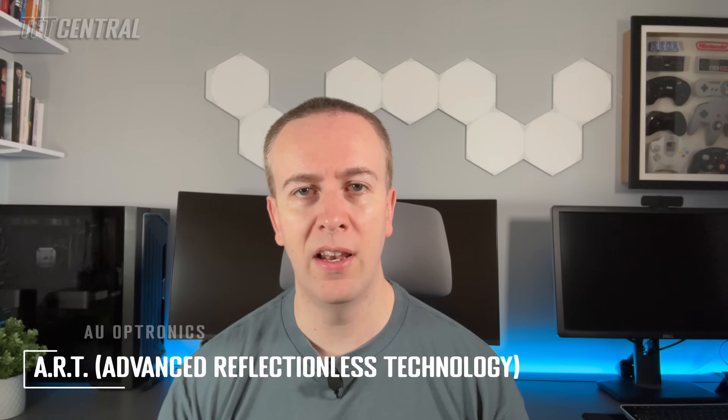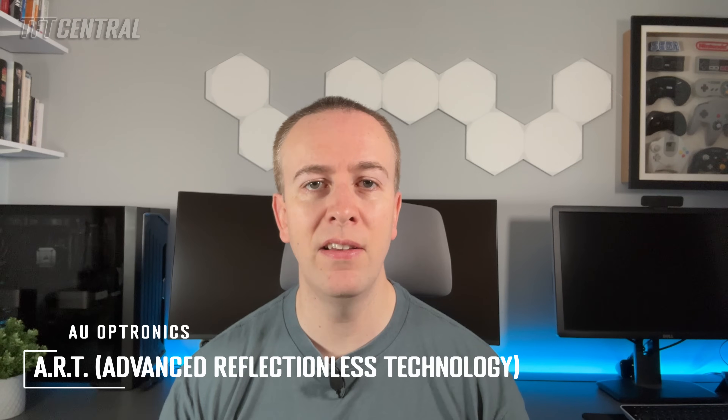AU Optronics are also promoting their ART coating technology, which apparently combines anti-reflection and anti-glare treatments. It's designed to change the direction of reflected light and therefore reduce scattered light to a level that is apparently barely noticeable. Basically, it will help to reduce glare and reflections on matte coated panels, even in very bright environments. AUO's surface design also eliminates ambient light disturbances, apparently, and helps preserve the true colour tones, saturation and ambient contrast.